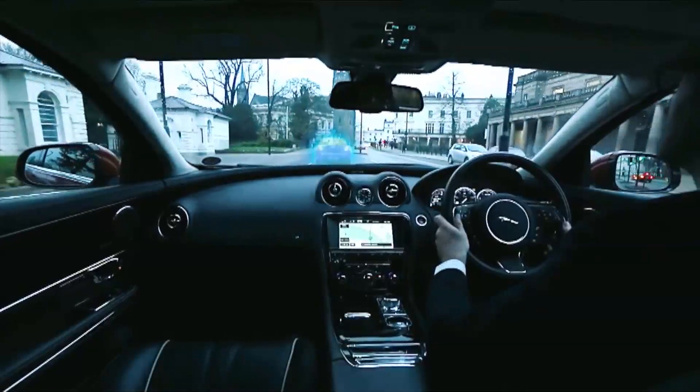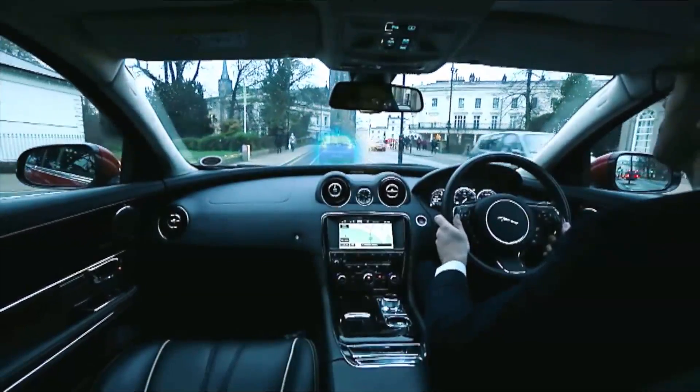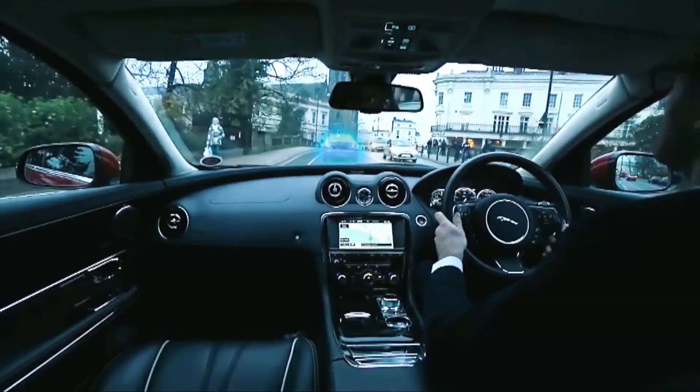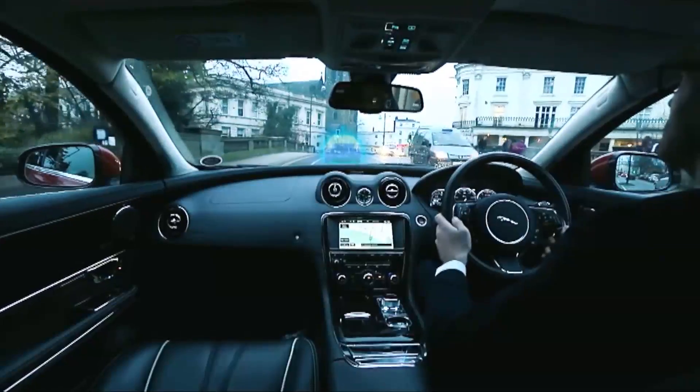It's totally Star Wars. Seriously, looks like the ghost car's about to turn around and say, "Help me Obi-Wan Kenobi, you're my only hope." But if you want to buy a car with this feature, keep hoping — it's just a research project, and there's no word on when the technology might make it into production. Basically, you'll have a better chance of driving that ghost car.